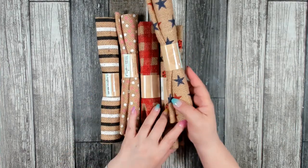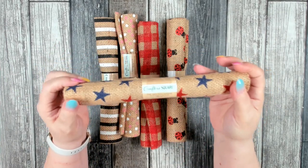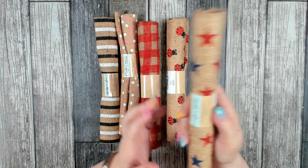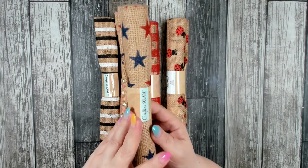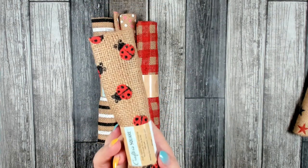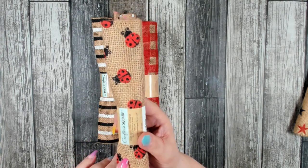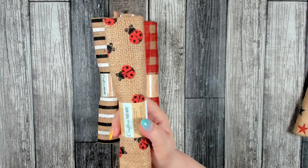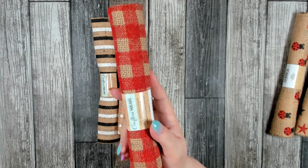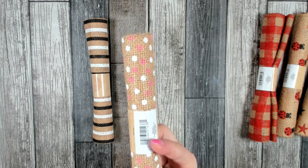This was a really nice find over in the Crafter Square section — Dollar Tree got in some fat quarters of really pretty burlap. These are 18 inches by 21 inches. I found one with red and blue stars, one with little ladybugs, and one with a red and burlap color check. They had two fresh boxes out but neither had the bee design — that must have come in a different box.